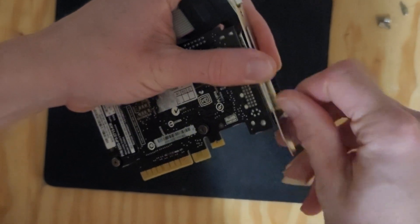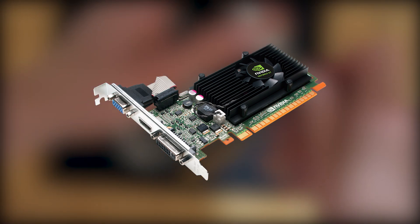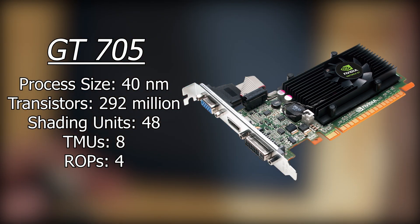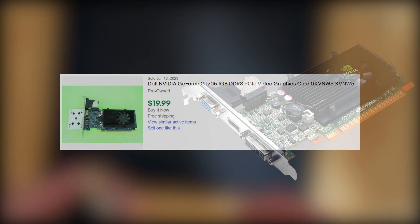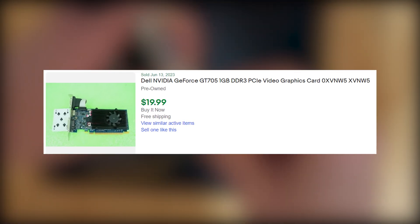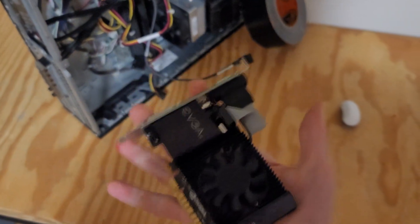It turns out this isn't actually the worst 700 series graphics card. Something called the GT705 exists, which is an OEM card used in pre-builds. It has about a third of the total transistors of the 710, and it's worse in just about every way, so stay away from it. That card goes for about $15 on eBay, and for only $10 more you can easily find this one. Based on the benchmarks, it definitely offers $25 worth of performance.